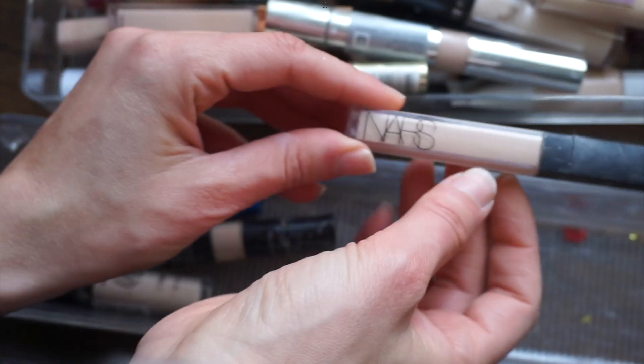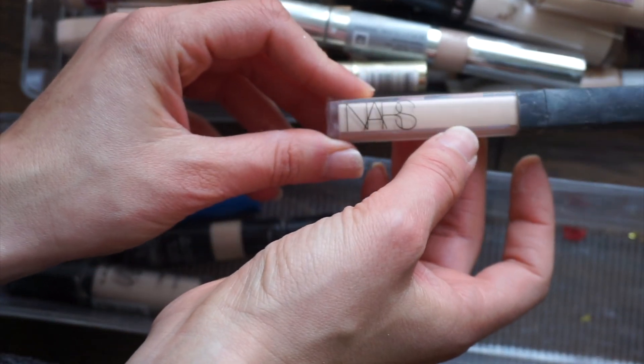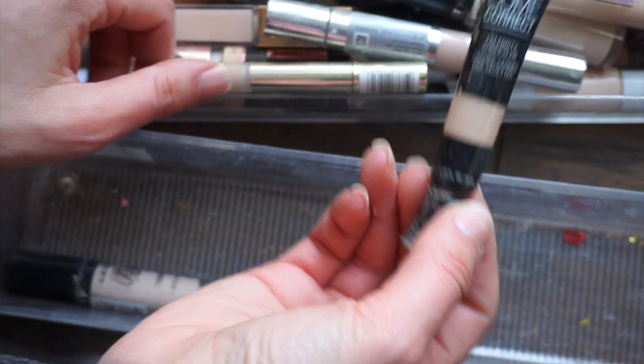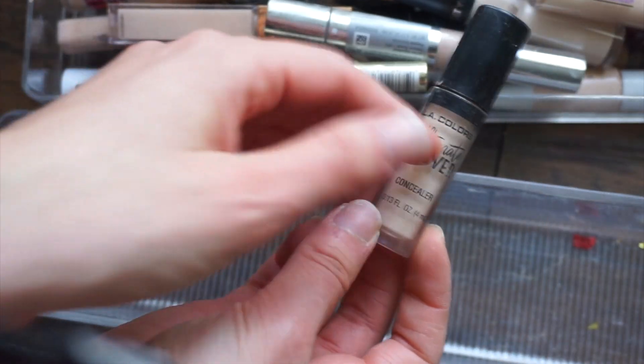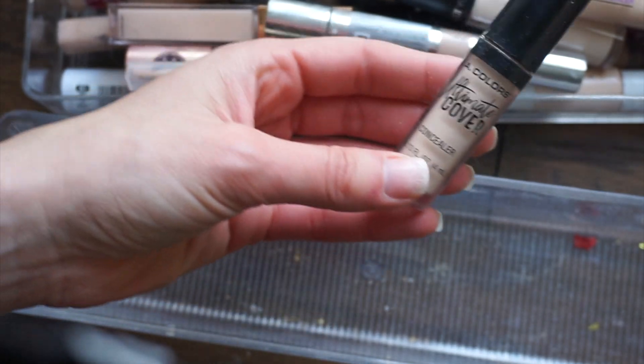I actually really like this one — it's the NARS Radiant Creamy. I got this from TJ Maxx and I'm going to keep it. The Maybelline Better Skin is old so I'm getting rid of it. Wet n Wild Come Correct — this is a celebrity concealer, so old, decluttering this.